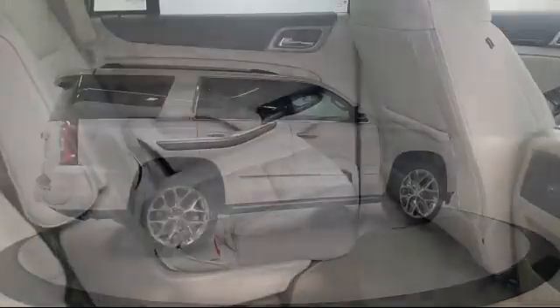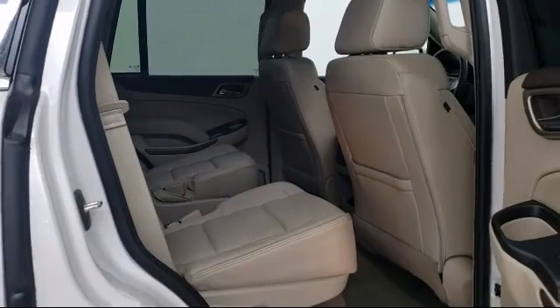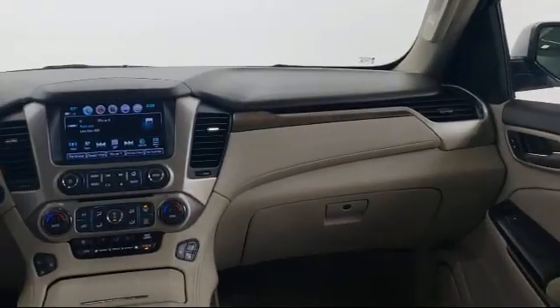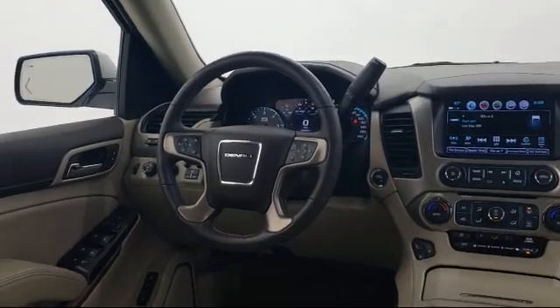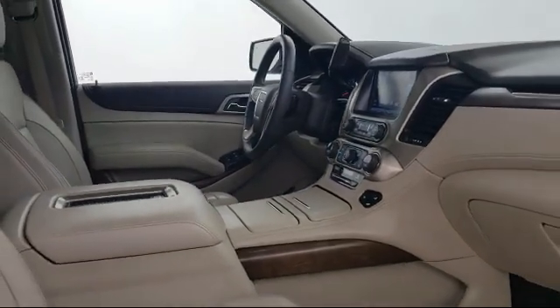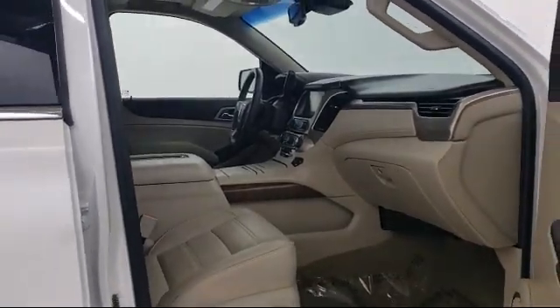Get your new car delivered. Ask us about our free home delivery service and see just how easy buying a car can be. With Walzer to You, we'll bring any vehicle to you for a personal test drive. Then when you're ready to buy, get your new car delivered right to your door. The best part — it's at no additional cost.